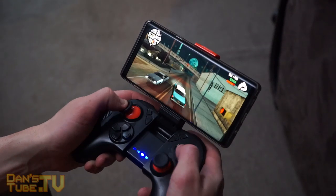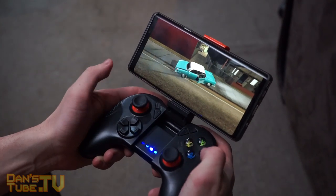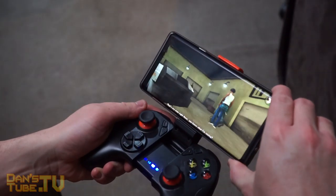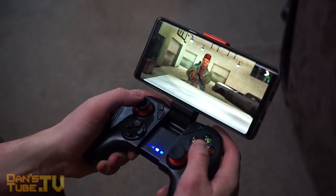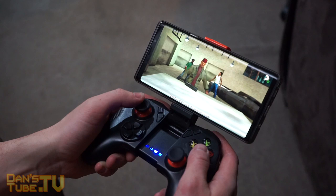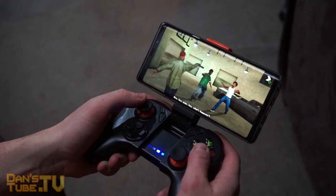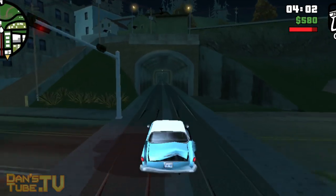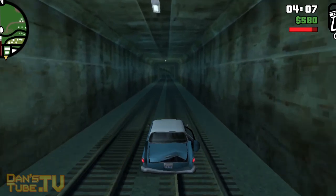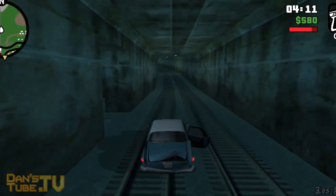Hello beautiful internet family, Dan here from DansTube.tv. Today I'm revisiting Grand Theft Auto San Andreas on mobile devices. It's available on iOS, Android, and Windows devices. I was really impressed with the response from my original review of San Andreas, so I decided to revisit it in 2019 and see how it stacks up now — how it handles, what the support's like, and if this is worthwhile in 2019.